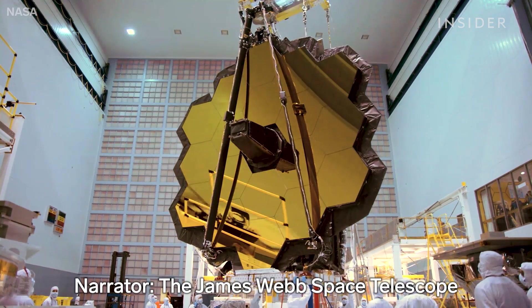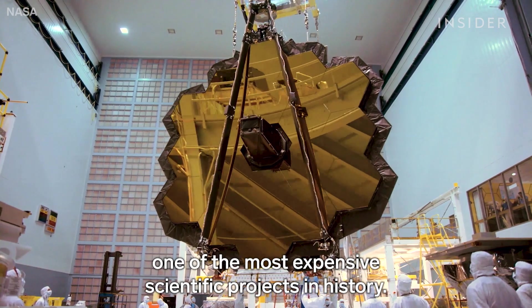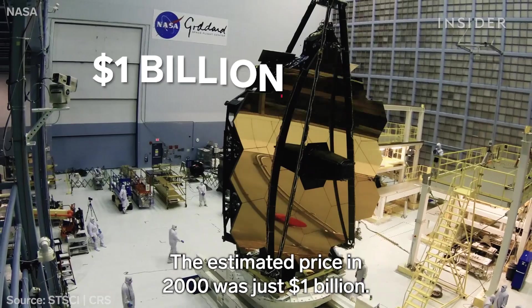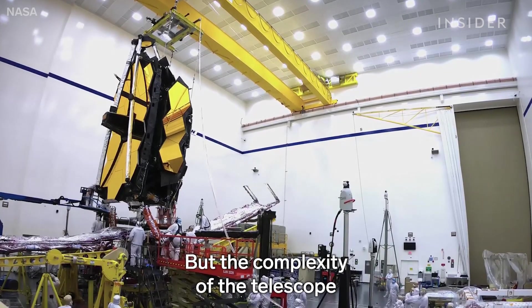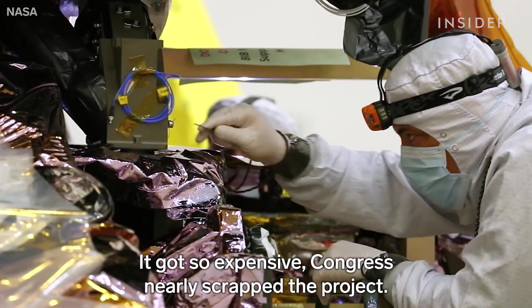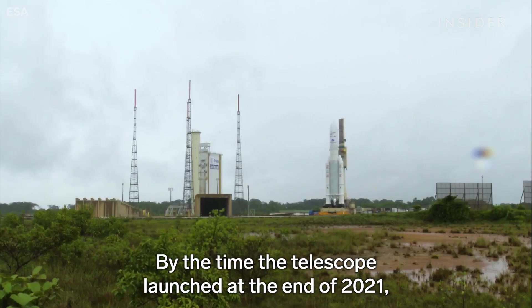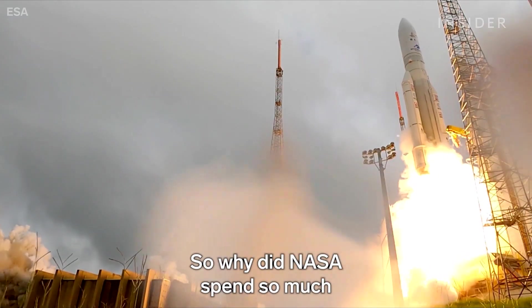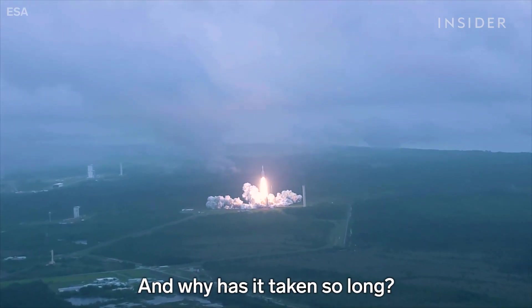The James Webb Space Telescope wasn't supposed to be one of the most expensive scientific projects in history. The estimated price in 2000 was just $1 billion. But the complexity of the telescope caught NASA by surprise. It got so expensive, Congress nearly scrapped the project. By the time the telescope launched at the end of 2021, the cost was more than $10 billion. So why did NASA spend so much public money on the project, and why has it taken so long?